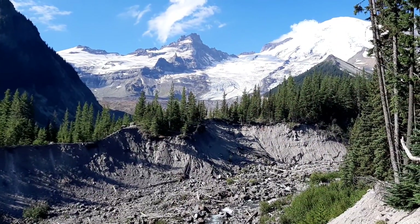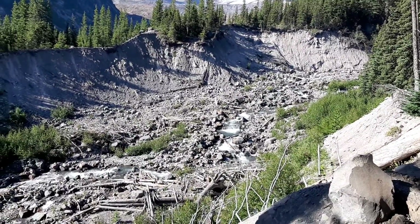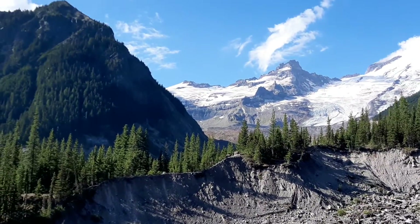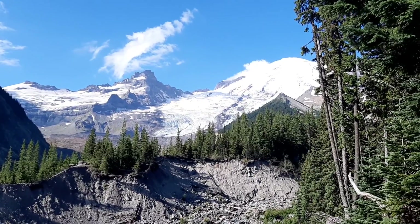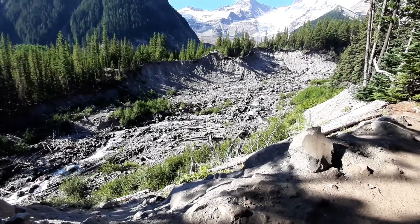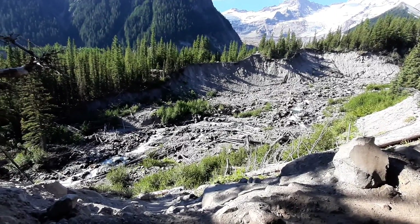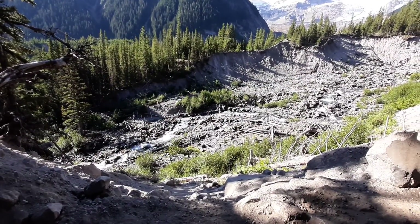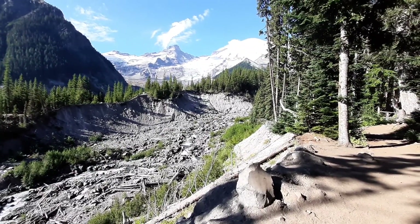Wow, wow, wow — this does not disappoint. It is just gorgeous, beautiful, beautiful. The water looks like it's moving so slow below us, and yet we know it's not — it's just from up here that it looks that way. You have to stand here and just enjoy the fruit of your labor.